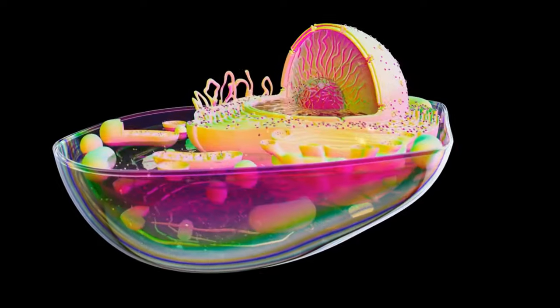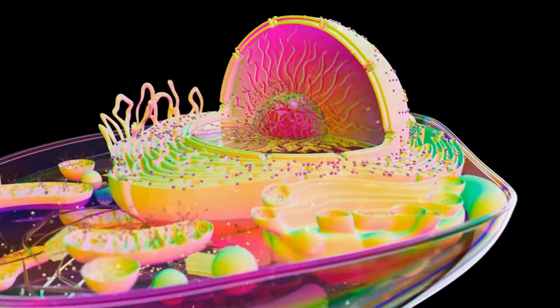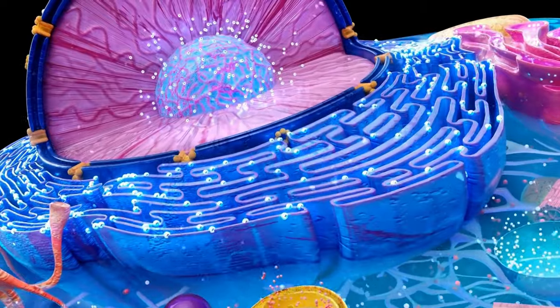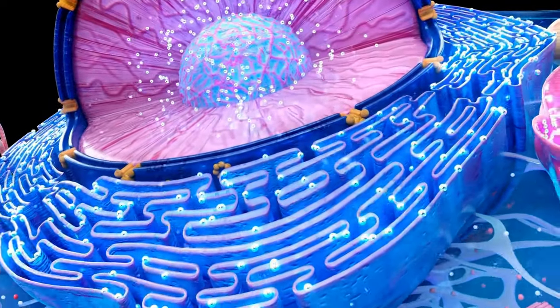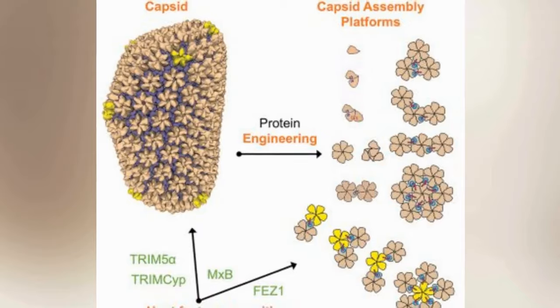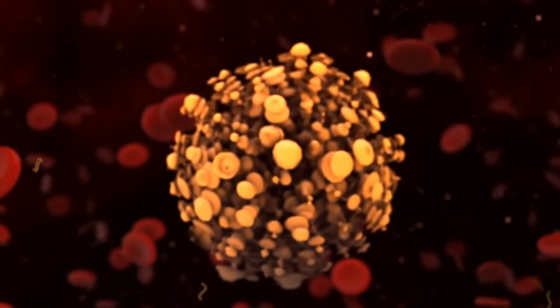Understanding the significance requires a look at the cell nucleus, guarded by the nuclear envelope and pores. Molecular transporters, like importins and exportins, usually regulate what enters and exits through these pores. The capsid's size, nearly at the limit of the pore's width, raises questions. Cryo-electron tomography uncovered the capsid's ability to navigate through, challenging conventional wisdom.